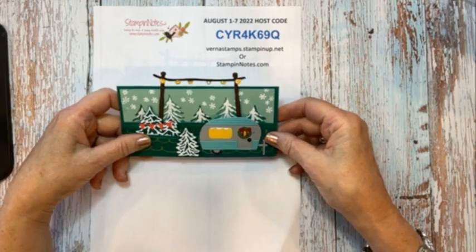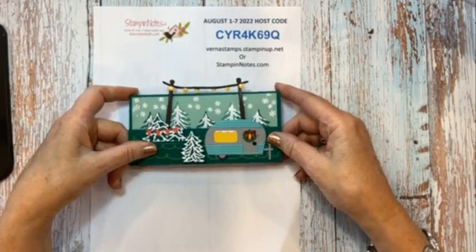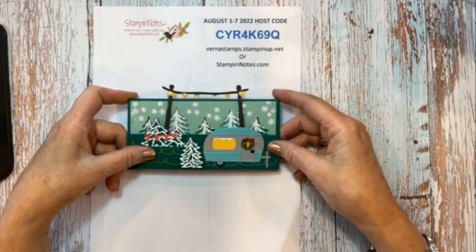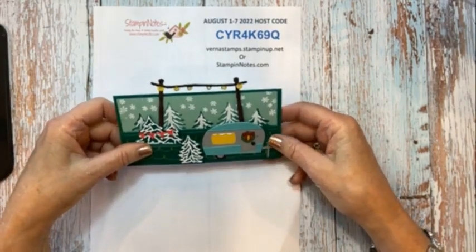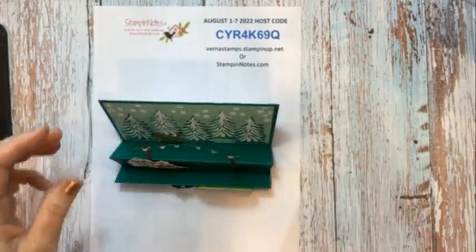We had a gathering at the American Legion Thursday evening and that was a lot of fun. We made three different cards. And our next one will be Thursday, August 25th at the Legion from 6:30 to 8:30. And I know I don't have one of them, but I have two of them I can show you. So let me just grab them.